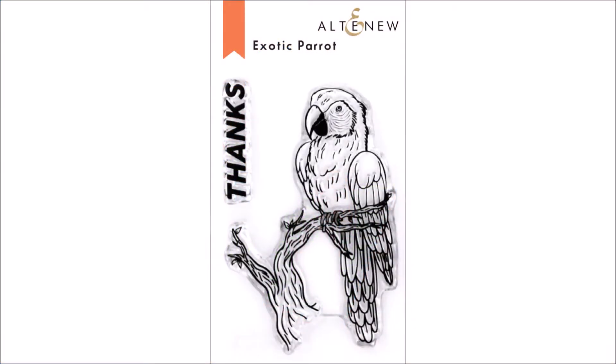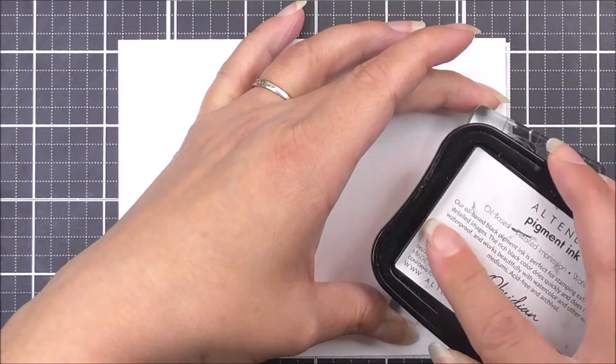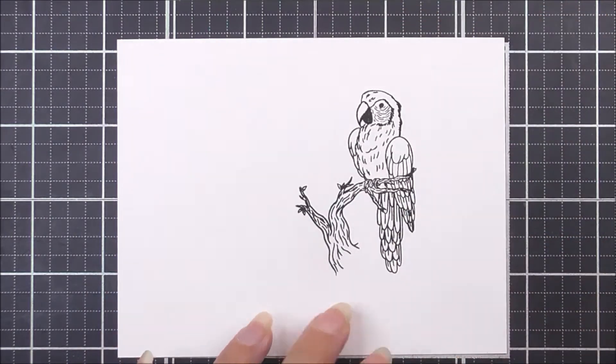Introducing the Exotic Parrot Stamp Set from Altenew. This is a 2x3 inch clear stamp set containing two individual stamps. If you are a bird lover, you will definitely love this stamp set. This adorable nature-themed set features a beautiful parrot perched on top of a tree branch.